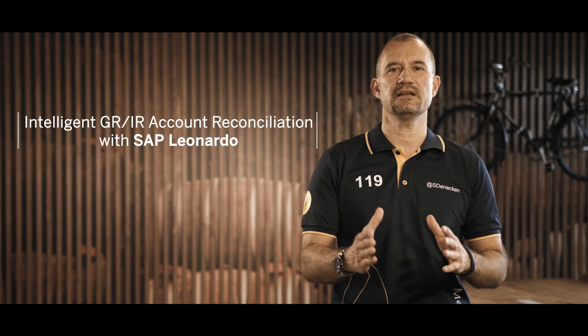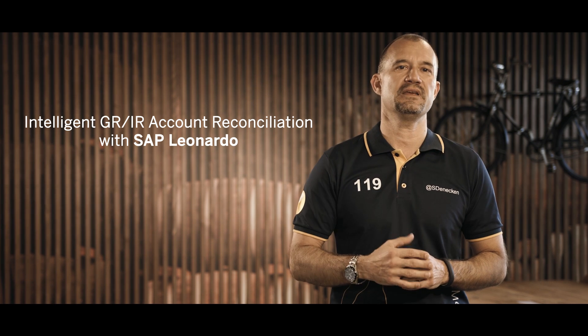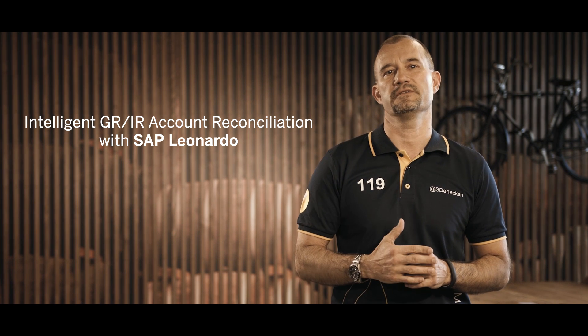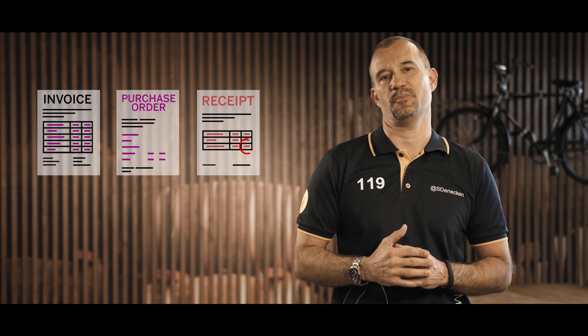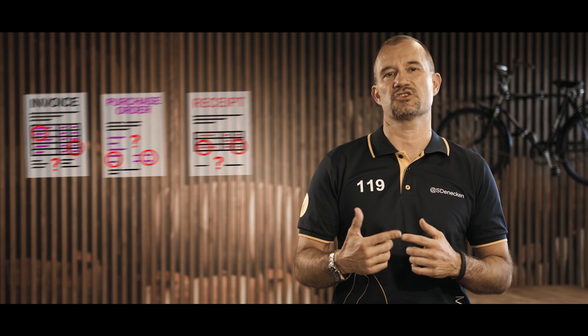SAP S4 HANA Cloud 18.05 is going to help you a lot. In this release, an exception handling process — the Intelligent GRIR Account Reconciliation, powered by SAP Leonardo — will provide you a machine learning service which is able to learn from decision-making in the past in order to generate the best decision proposals. A smart way to improve and accelerate the financial close with SAP S4 HANA Cloud.